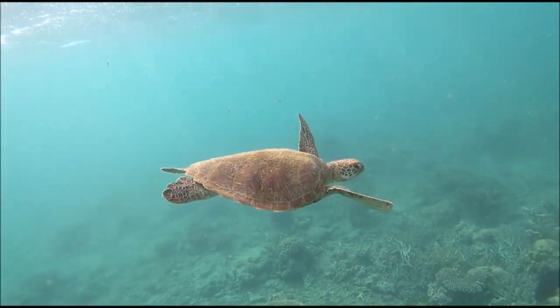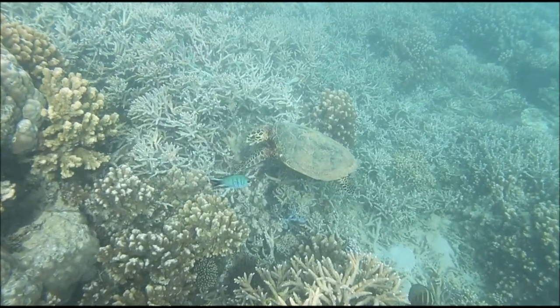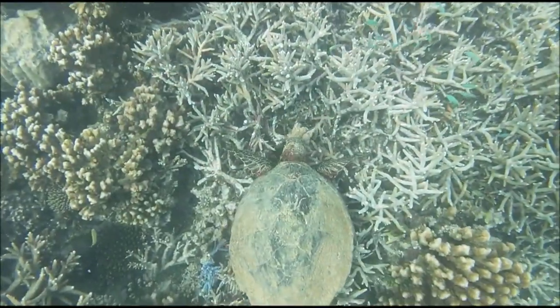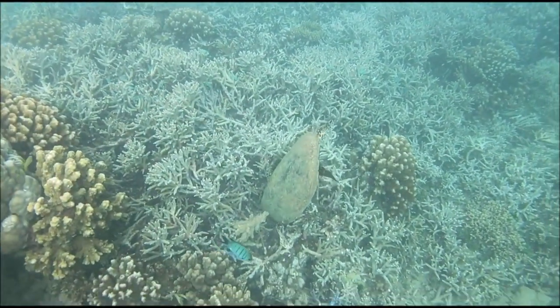Including clownfish, which are by far our favorite — they are so much fun to watch. Your chances of seeing a turtle at Duck Island are almost 100%. They are there all the time searching for food in the coral reef and they're just so majestic to watch.